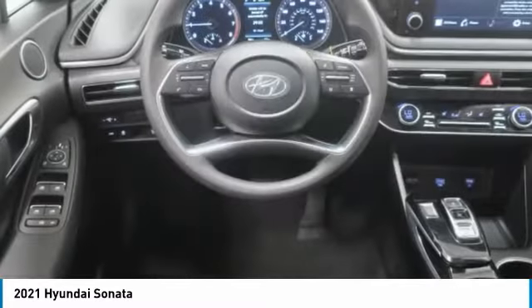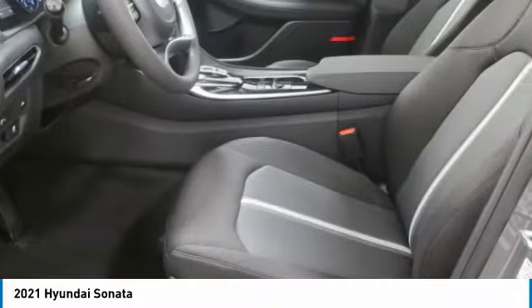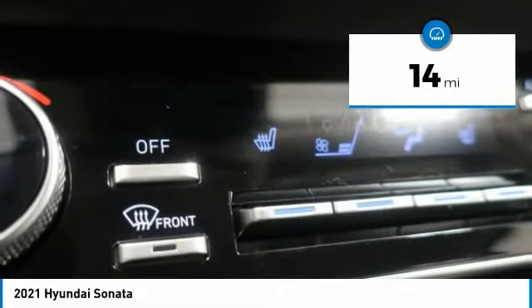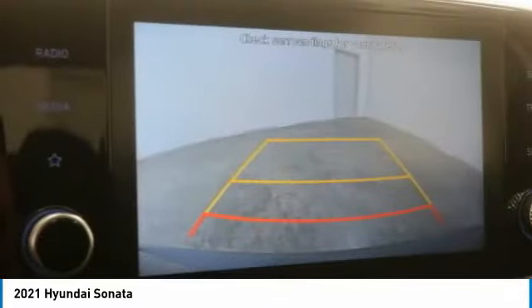Don't forget the exterior corrosion protection, a 14-step roto-dip system that provides unmatched protection for your Sonata. This vehicle has less than 100 miles. If affordable style and reliability are what you're looking for, this vehicle couldn't be more perfect.